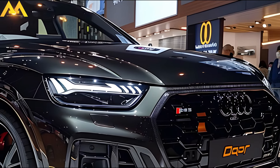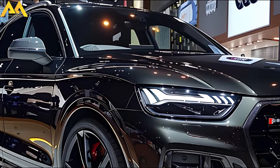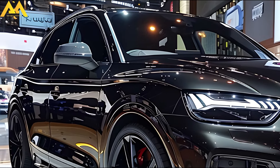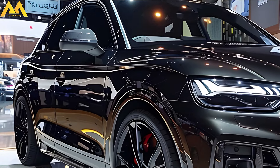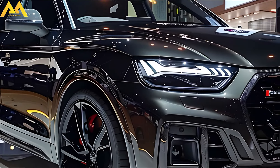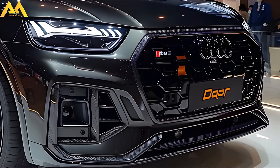The new Audi Q5 is expected to be unveiled later this year, maybe by the summer, but it won't be available for purchase in the UK until early 2025. Pricing has not yet been announced, although it will probably cost more than the existing model — a sum of approximately £50,000 appears reasonable.